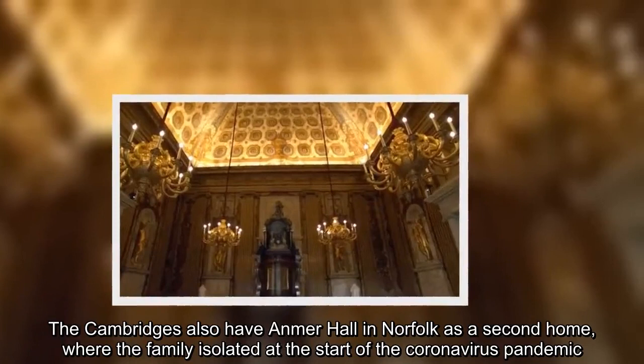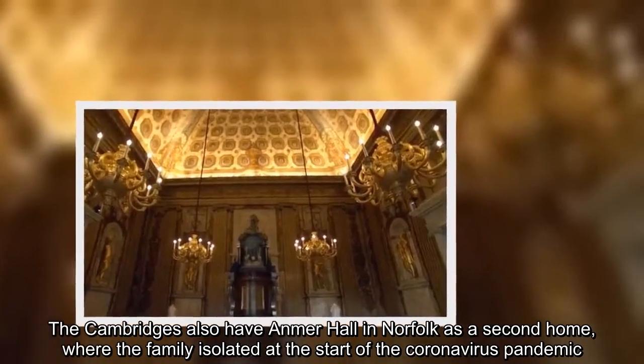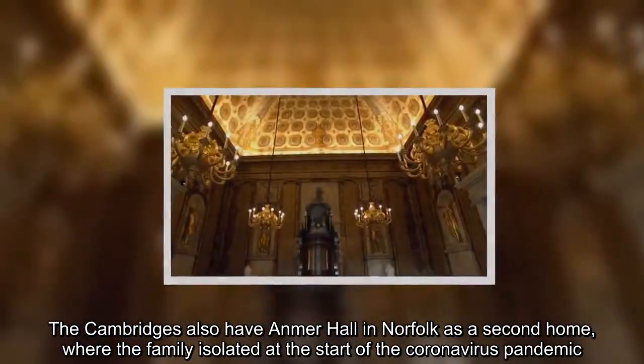The Cambridges also have Anmer Hall in Norfolk as a second home, where the family isolated at the start of the coronavirus pandemic.